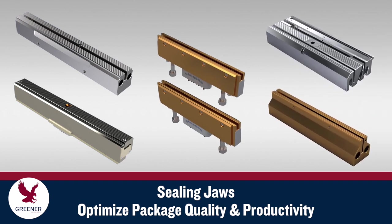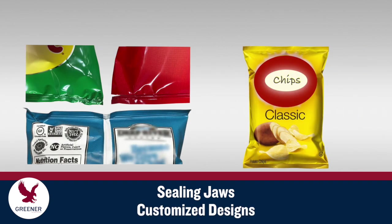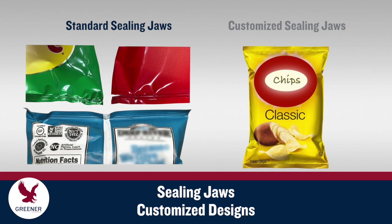We design and manufacture sealing jaws that optimize package quality and productivity. We have developed a wide variety of sealing jaw features and will recommend customized designs that solve current packaging problems, prevent future issues, and create production efficiencies you may not have thought possible.